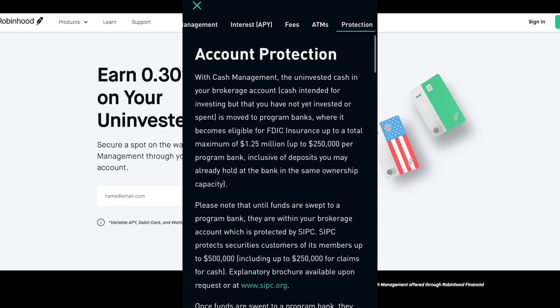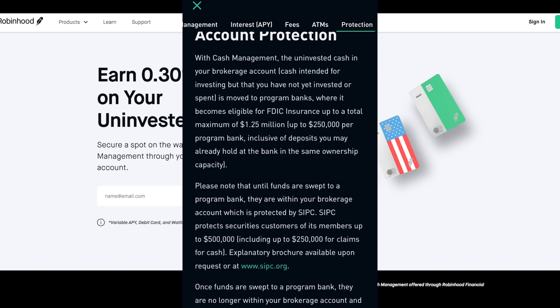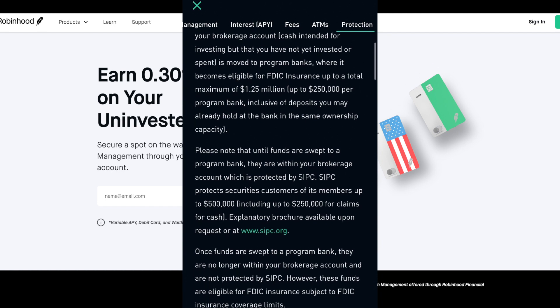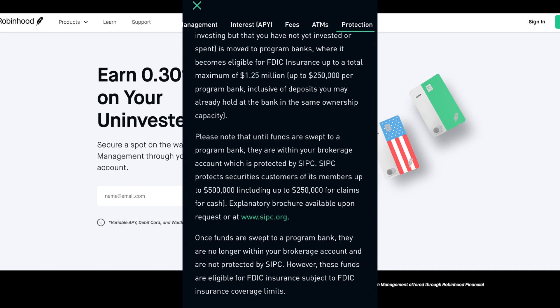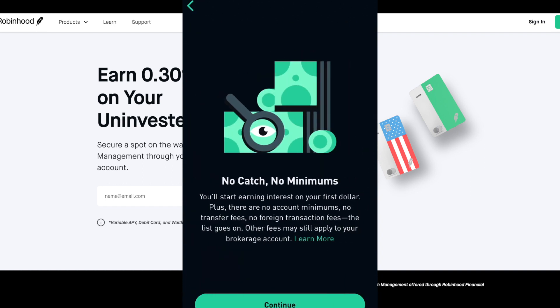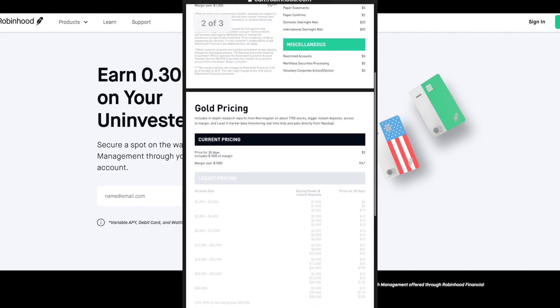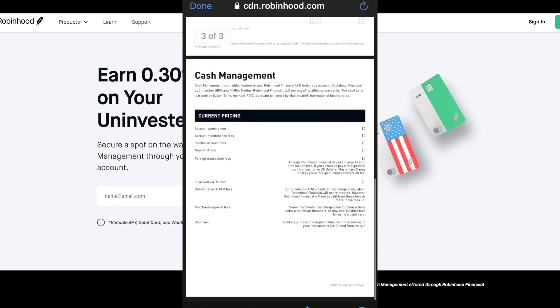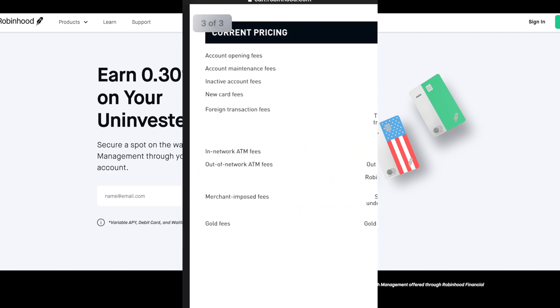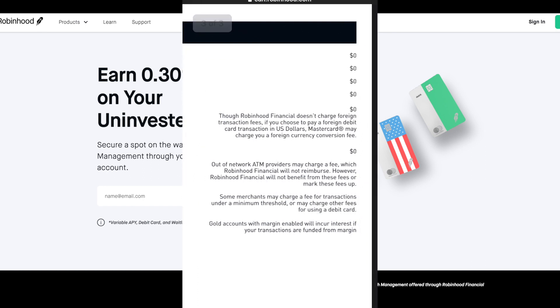This is the account protection details — it tells you how your account is FDIC insured up to a maximum of $1.25 million, and up to $2,550,000 per bank. At this point I'm going over some of the benefits of the account, like no minimums on the account. I always encourage you guys to look at the fine print when opening accounts with banks — in this case the minimums are mostly all zero.